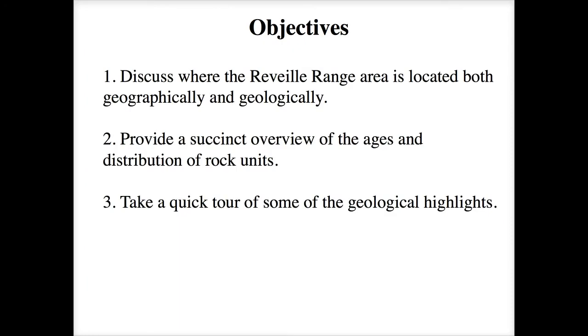As a model you've gotten used to over the last few weeks, we're going to discuss where the Reveille Range is located both geographically and geologically, provide a succinct overview of the ages and distribution of the rock units, and take a quick tour of some of the geological highlights.